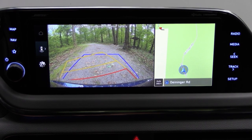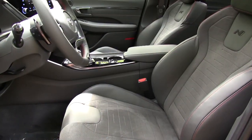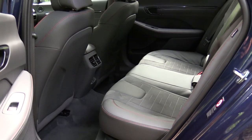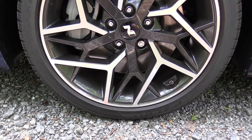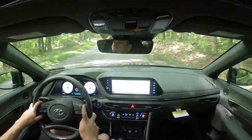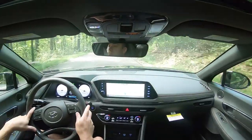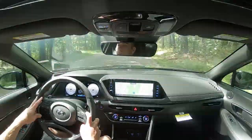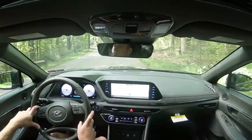Putting the Sonata N-Line in reverse brings up a rearview camera standard across the board. On safety, this car earns an IIHS Top Safety Pick. Standard features include front, side, and side curtain airbags, a driver's knee airbag, LATCH anchors for rear car seats, rear child door locks, and tire pressure monitoring. Also standard: forward collision avoidance with pedestrian detection, lane keep assist, lane following assist, driver attention warning, adaptive cruise control with stop-and-go, rear occupant alert, blind spot monitoring with rear cross-traffic alert, safe exit warning, and highway drive assist — Hyundai's autonomous driving system.